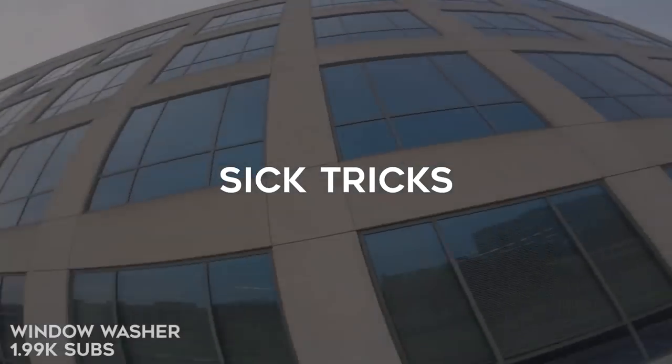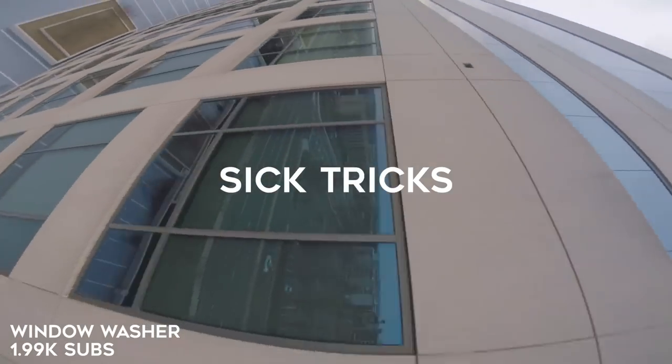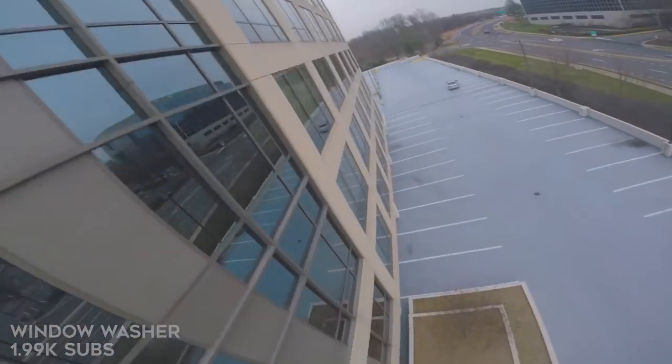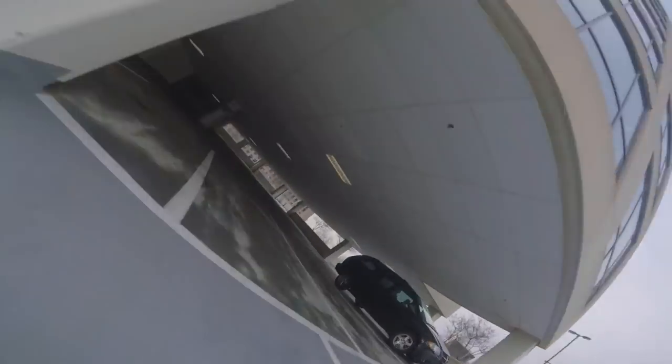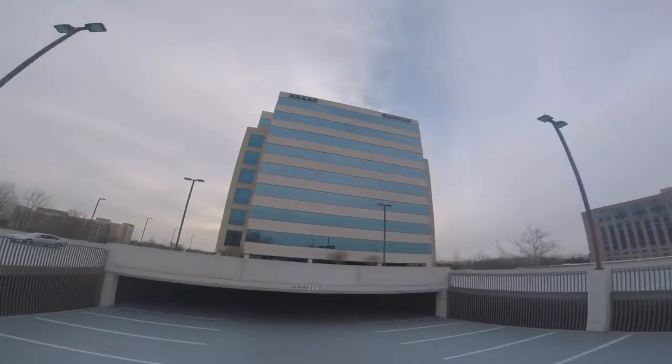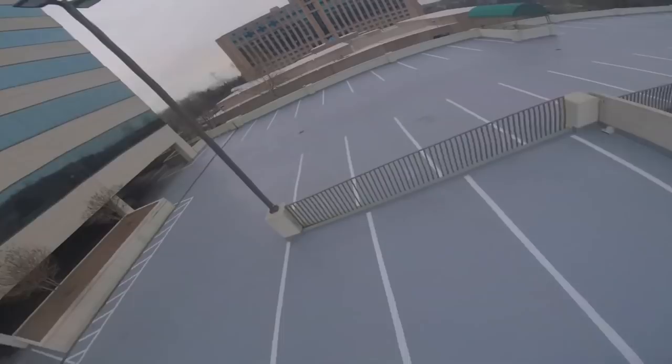Our first category is sick tricks and rips. So these are some videos that feature either one really awesome trick or a couple of cool tricks. This is Window Washer FPV and we featured this pilot on community spotlight before. He used to go by a different pilot handle. He was doing a lot of this — what I like to call building dancing — usually buildings with a lot of glass, windows.